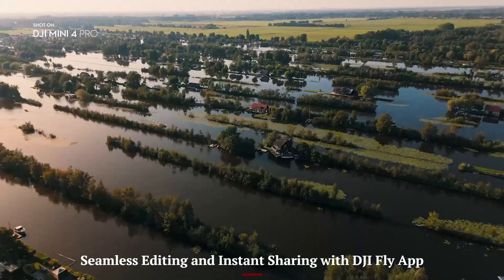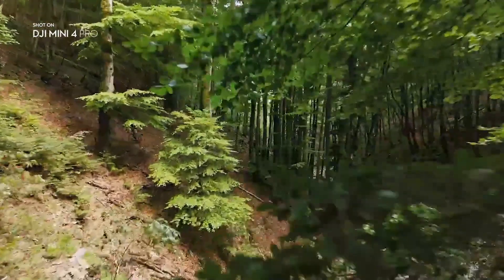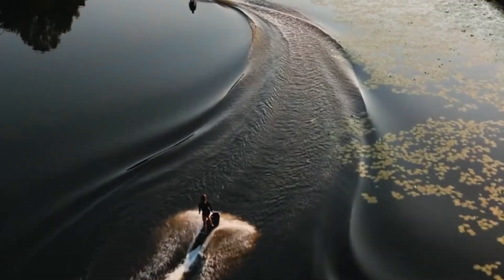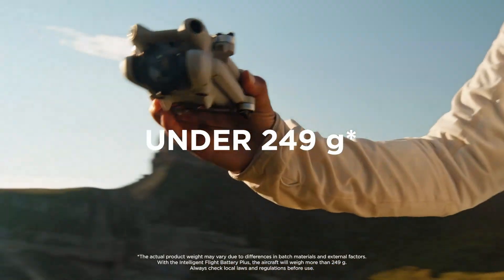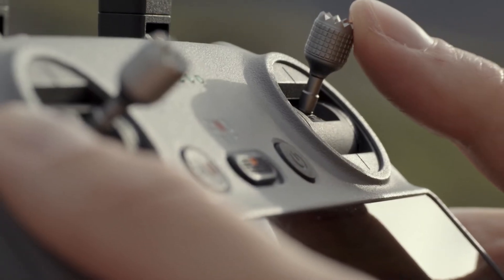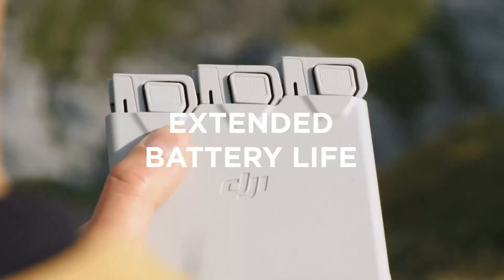Seamless editing and instant sharing with the DJI Fly App. The DJI Fly App complements the Mini 5 Pro perfectly by offering an all-in-one control and editing hub. After landing, you can instantly preview, trim, and enhance your footage directly on your smartphone without needing to transfer files to a computer. Built-in templates, music, and one-tap effects let you create polished videos in minutes, ideal for quick social media uploads. The app also supports wireless file transfer from the drone to your device, speeding up your workflow for creators on the move.